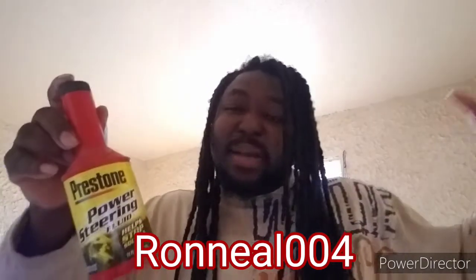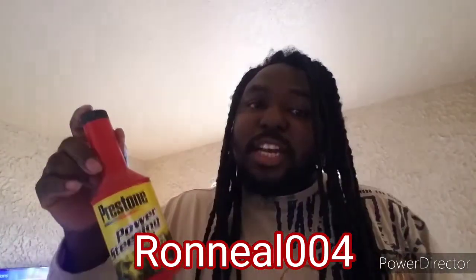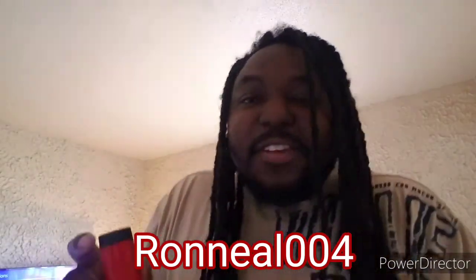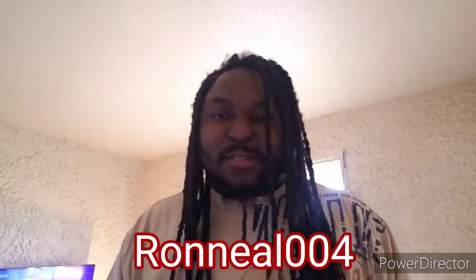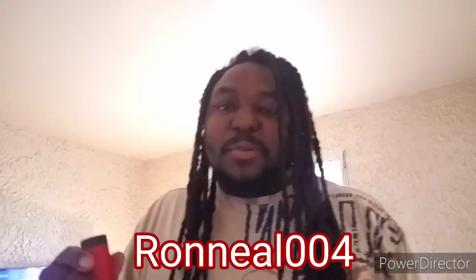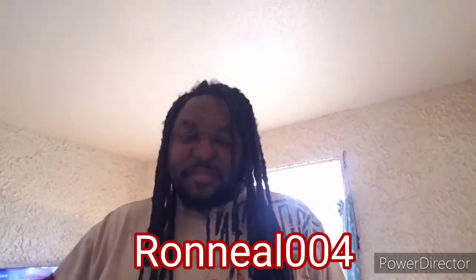Thank you guys for watching. Please like and subscribe. I will try to make more videos on this platform, but as I said I'm trying to build my gaming channel — I'll leave the name of it below. I play Call of Duty and I'm trying to get to a thousand subscribers on that channel. Please help me out, I really appreciate the love and the support. If you subscribe to my channel I'll go back to your channel and subscribe and watch your content.